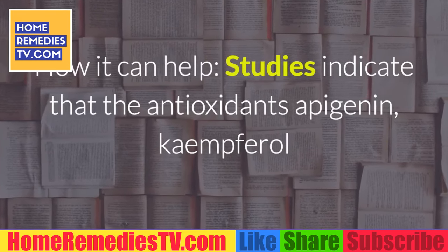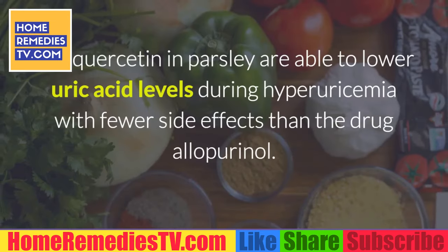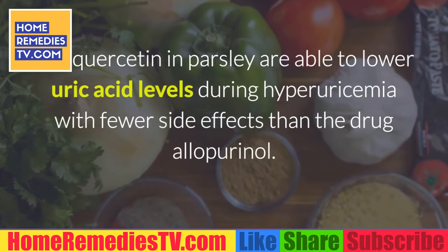To prevent gout attacks, take 25 milligrams of oleuropein three times per day. Number 7: Parsley. How it can help — studies indicate that the antioxidants apigenin, kaempferol, and quercetin in parsley are able to lower uric acid levels during hyperuricemia, with fewer side effects than the drug allopurinol.